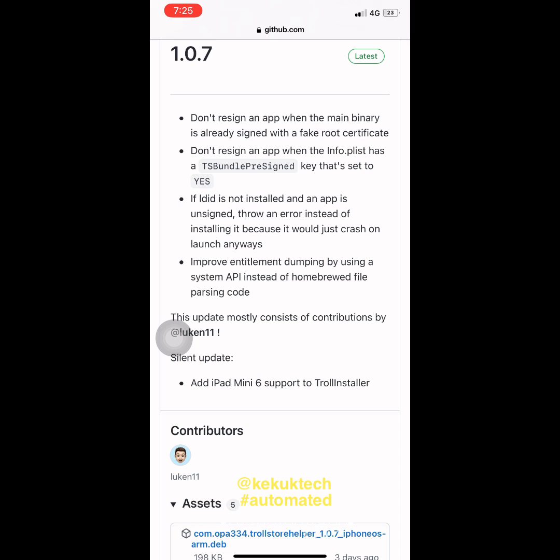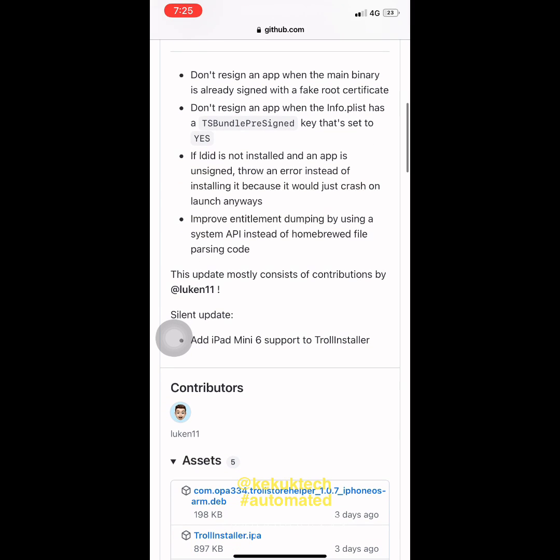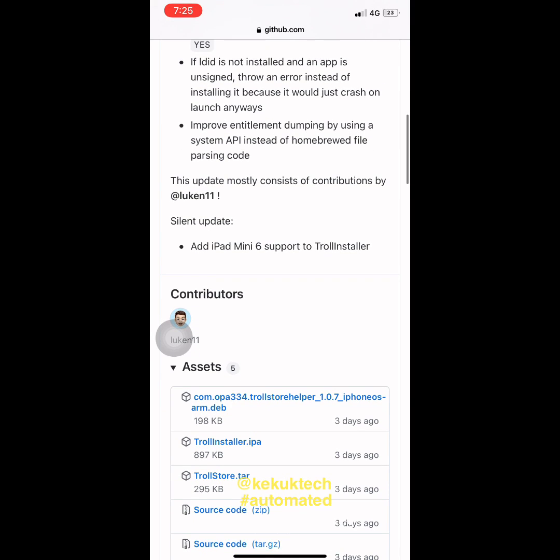The Trollstore Helper app itself becomes Permasigned and can still be launched in a non-jailbroken state.